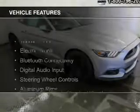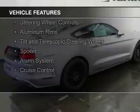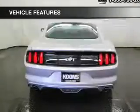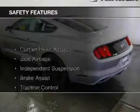The features include internet connectivity, electric trunk, Bluetooth connectivity, digital audio input, steering wheel controls, aluminum rims, a tilt and telescopic steering wheel, a spoiler, an alarm system, and cruise control.